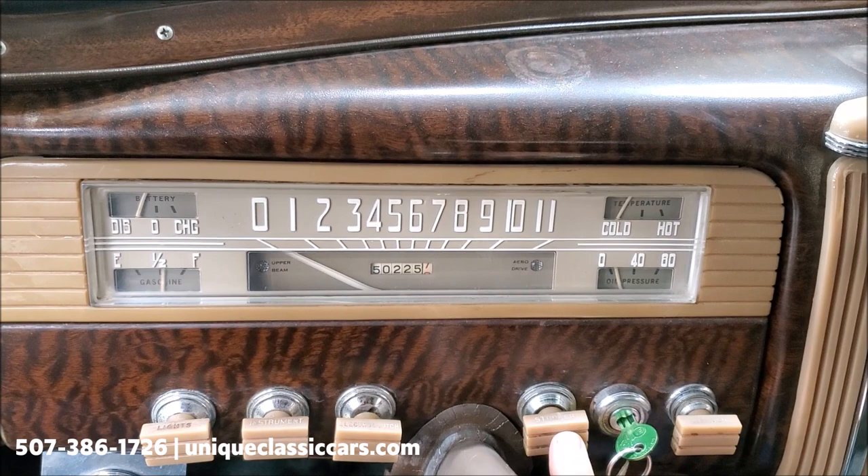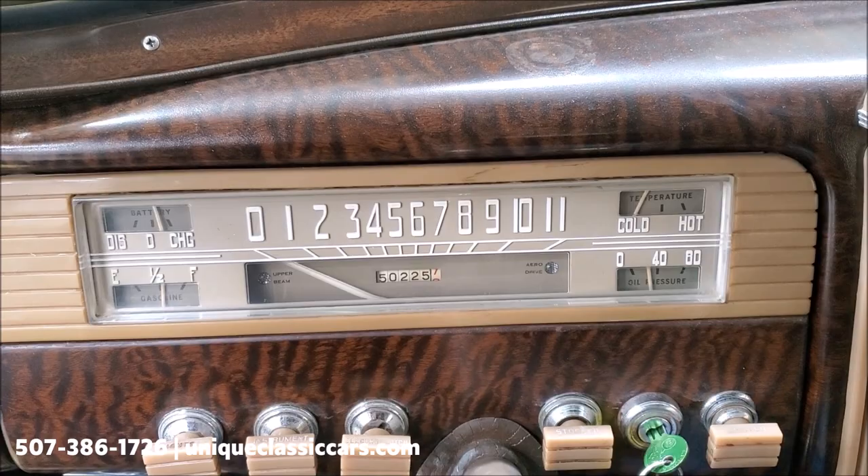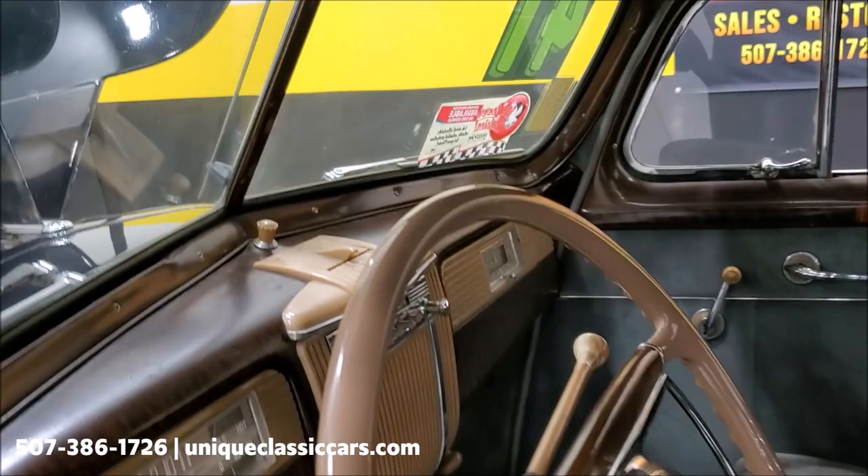Got the hood open — we'll fire it up for you. Push the button here and she's running. You can see the gas gauge, the battery is charging, and the oil pressure is climbing as we speak.